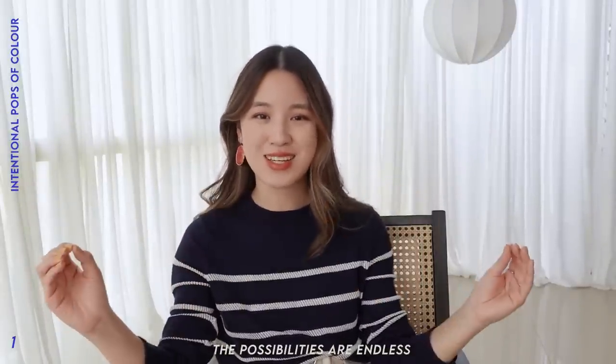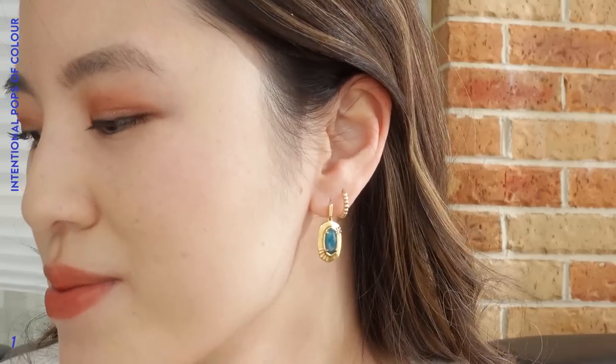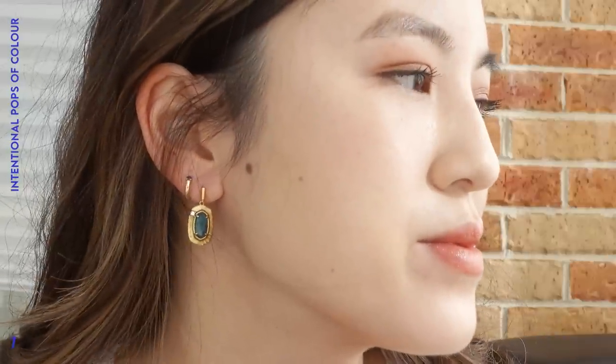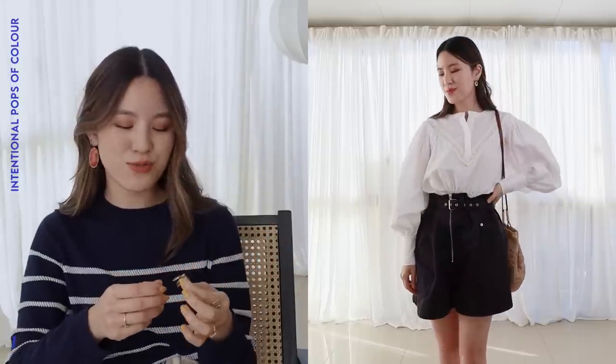Jewellery is so easy to match with a number of different outfits. In my second example, I style a pair of earrings that are a little less statement — they have a green emerald-like stone. I style them with a white blouse tucked into a pair of paper bag shorts. A very simple outfit, but these earrings add a little more detail. These earrings are also from Kendra Scott — I was browsing the website, saw them on sale, and both pairs I've really been enjoying styling into my outfits.